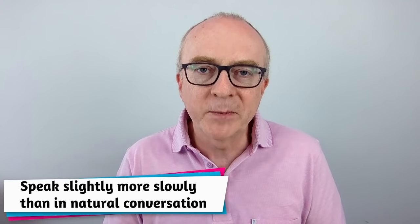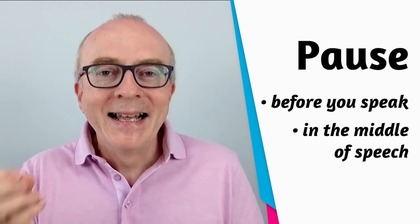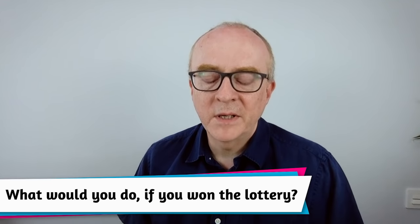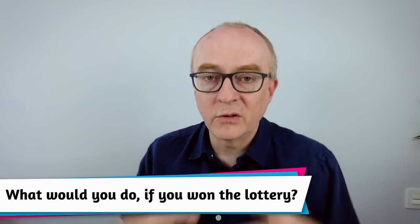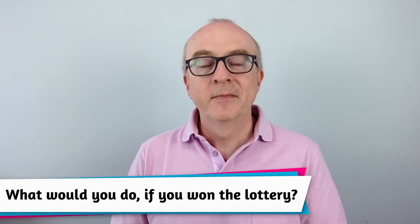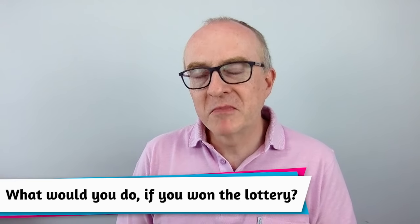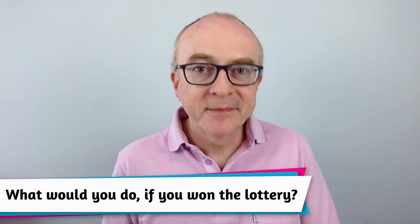When you're speaking, speak slightly more slowly than natural conversation speed and use the power of pausing. You should be pausing before you speak and in the middle of your speech. For example, if asked 'What would you do if you won the lottery?' — after a pause — 'If I had a lot of money, I would purchase a majestic mansion on the rocky coastlines of Spain.'